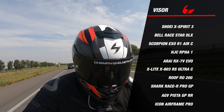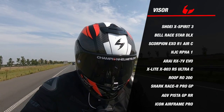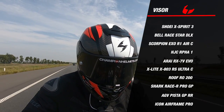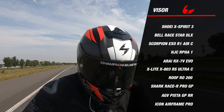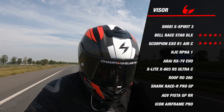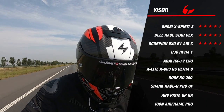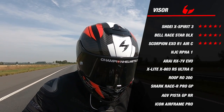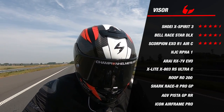The Scorpion EXO R1 and the Bell Raystar DLX are both pinlock prepared with the insert in the box. In addition, these two helmets include an extra dark tinted visor in the box, which earns both helmets 4.5 stars. The Shoei Xperia 3 also scores 4.5 stars, owing its points mainly to the high quality visor mechanism which is very well constructed, and also for the extra pinlock lens included in the box.